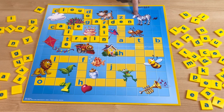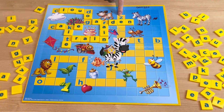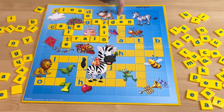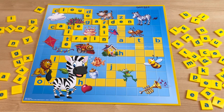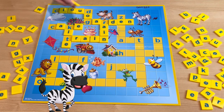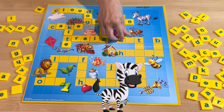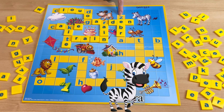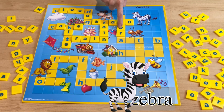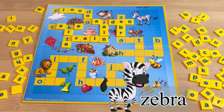And what about this? A horse with stripes? It's a zebra! Do you know how to spell zebra? Z-E-B-R-A. Zebra.